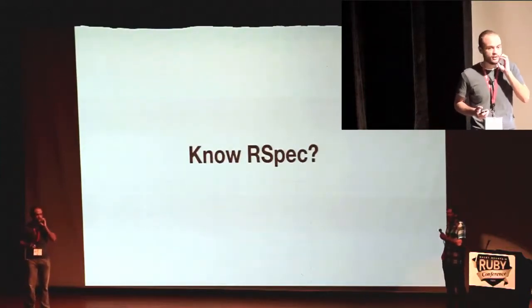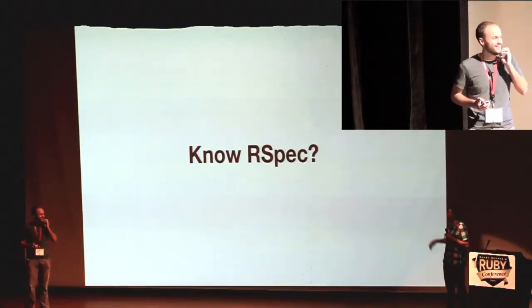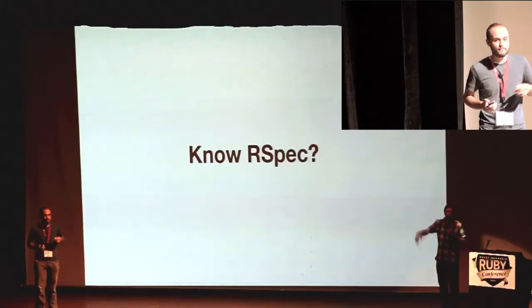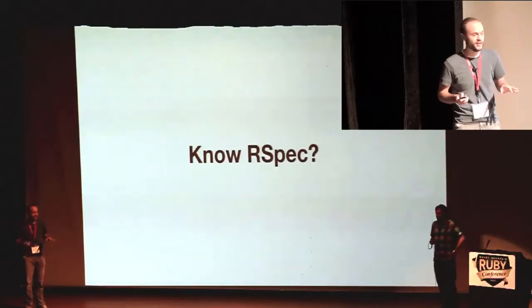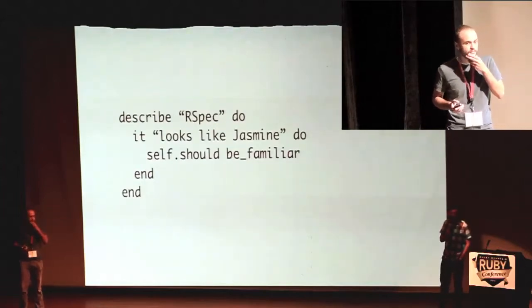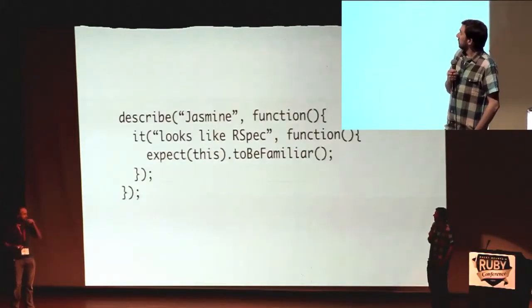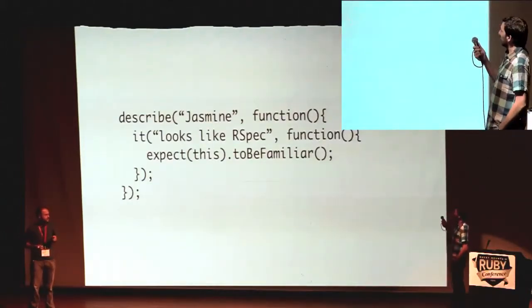So first let's talk about RSpec — show of hands, who knows RSpec? We didn't ask whether you like RSpec or prefer it over anything else, just talking about familiarity. Just look familiar? So what if I told you that this was Jasmine? That looks like RSpec. And actually, this looks really familiar.